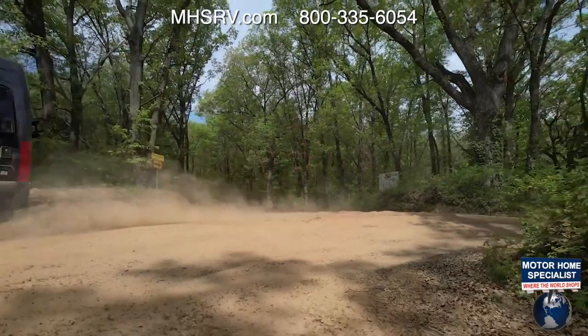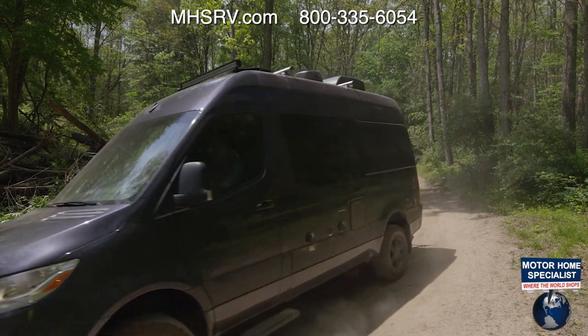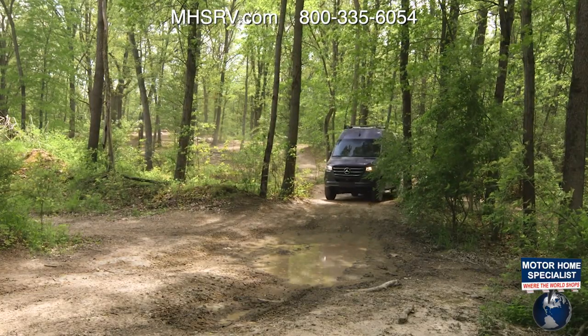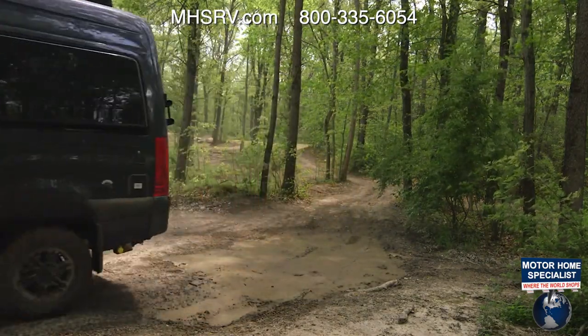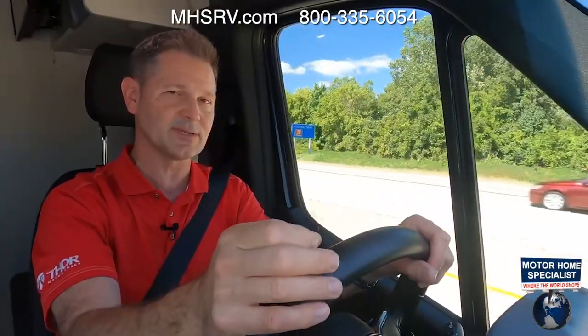Hands down, this is the greatest 4x4 van you will have the pleasure of driving. First, it is powerful — this is a three-liter turbodiesel V6: 188 horsepower at 3,800 RPM and 325 pound-feet of torque from 1,400 to 2,400 RPM. A torque curve that starts down so low really gets you moving, especially on the trails. Peak torque comes in at 1,400 RPM — just above idle — so the power is always there when you need it.